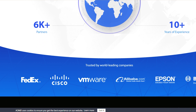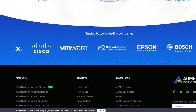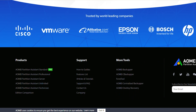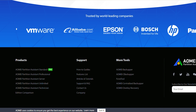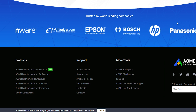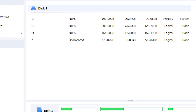The software is available in both standard and professional versions. While the standard version is free, the professional version offers additional functionalities such as the ability to create bootable media, allocate free space from one partition to another, and migrate your OS. With a 90-day money-back guarantee and 24/7 technical support, you can feel confident in your purchase.